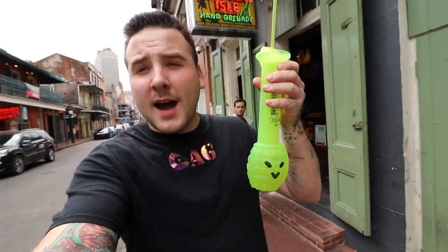Bourbon Street is super long — I'd say at least a mile long. One of the cool things about New Orleans and this whole area is you can just walk around with an open container — a beer, whatever you want — and drink. Speaking of drinking, we're gonna make a quick stop and get the signature Bourbon Street beverage for Kelsey. I got to drive home so I can't drink. It's called a hand grenade, it looks like a hand grenade, also known as New Orleans' strongest drink.